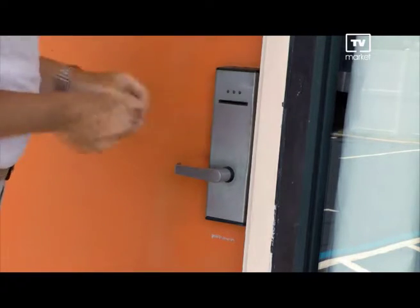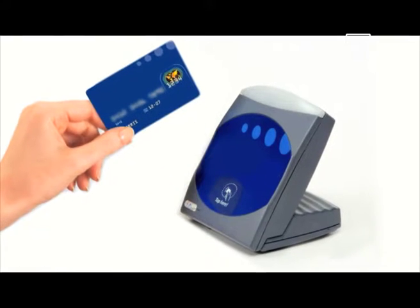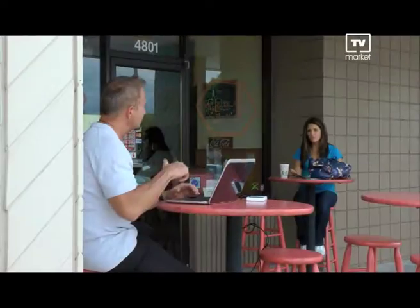Even your hotel keycard could have all your credit information in it. The scanning technology that thousands of stores use to make your life convenient is the same technology that thieves could use to electronically pickpocket your wallet. Watch how easy it is. This man simply passes by the woman and electronically pickpockets her credit card information.